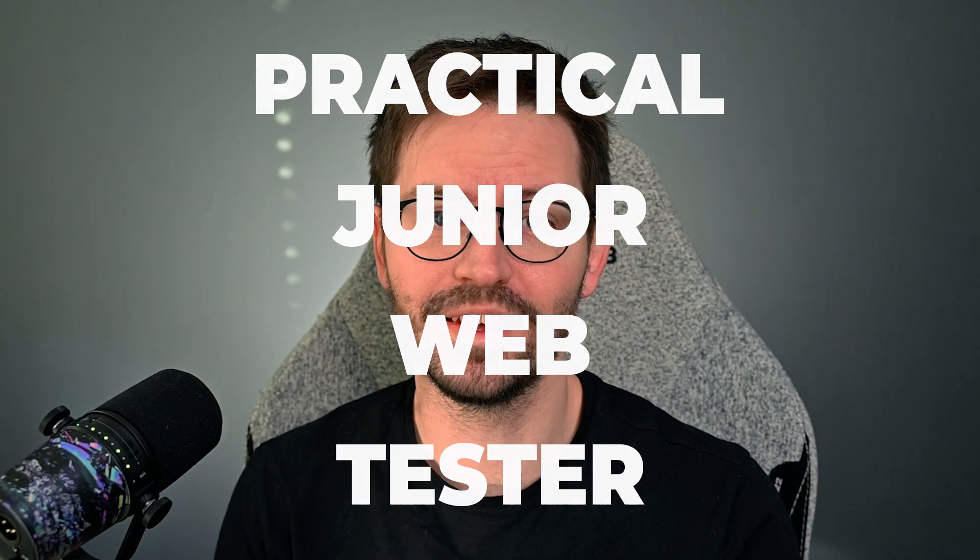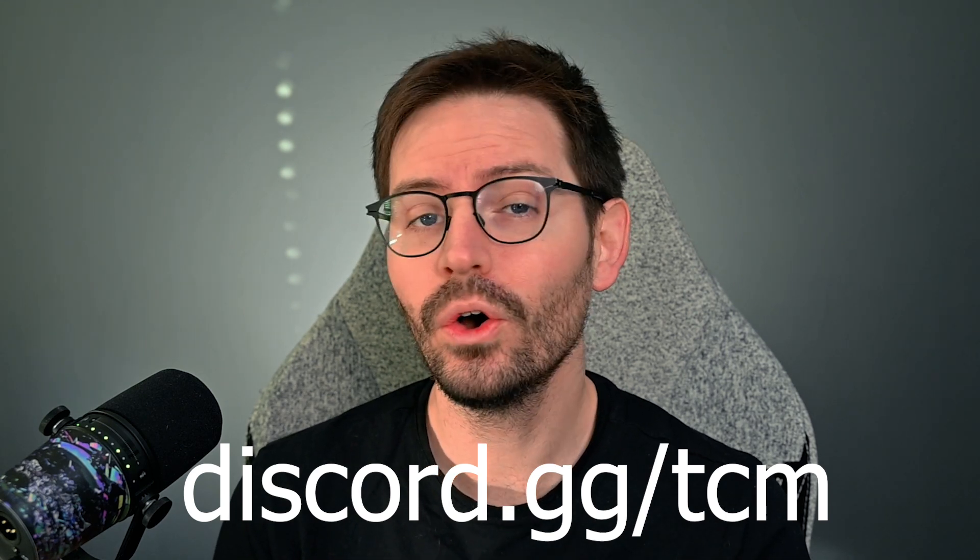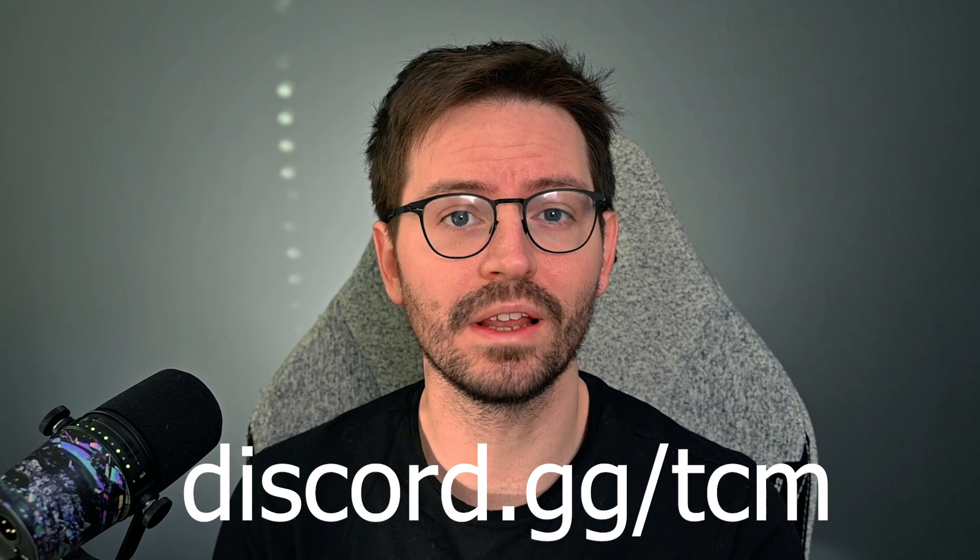Today I'm excited to announce the Practical Junior Web Tester PJWT exam and certification. We hosted a live stream covering all of the details and answering your questions, but if you missed it, here is the overview. If you still have questions after watching this video, you can always drop into our Discord server at discord.gg/tcm or swing by one of our Tuesday or Wednesday live streams.